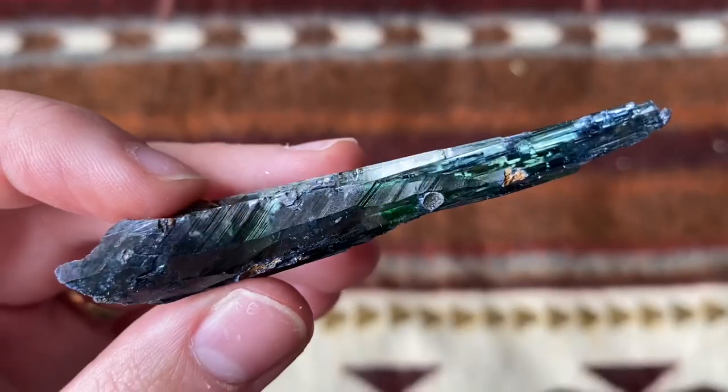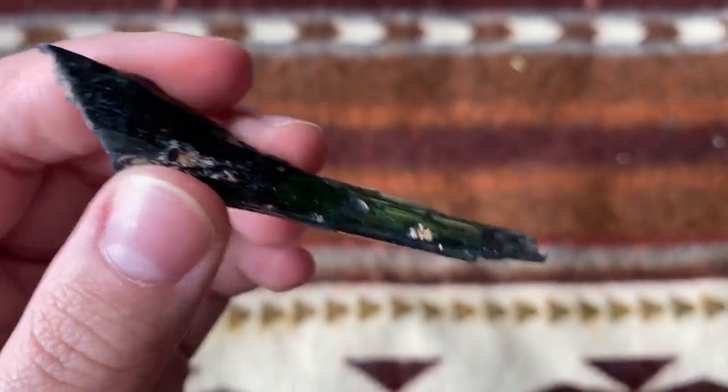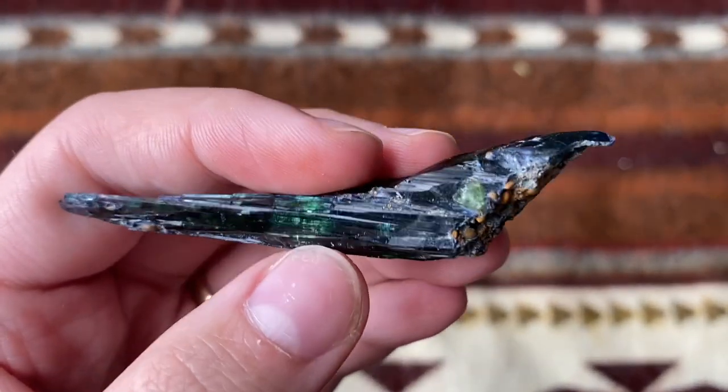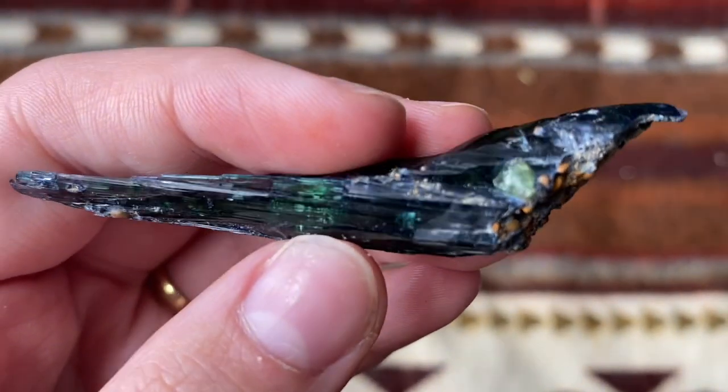My husband took the kids on a drive — he had some errands to run but just in the car, so he's taking them on a drive and said I could stay here and film this video. Anyways, this is a piece of vivianite — it is so incredible. They had a couple of them and this actually was the smallest one, but I just felt this one was so nice. I'm really excited to work with it. It feels so magical.